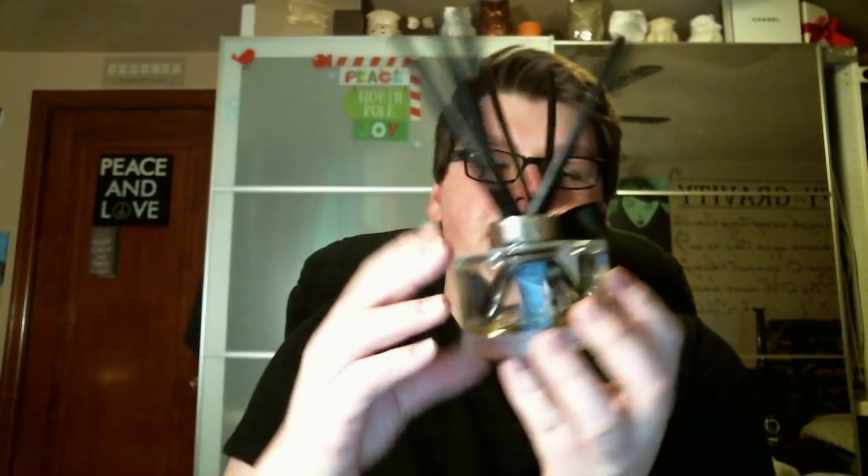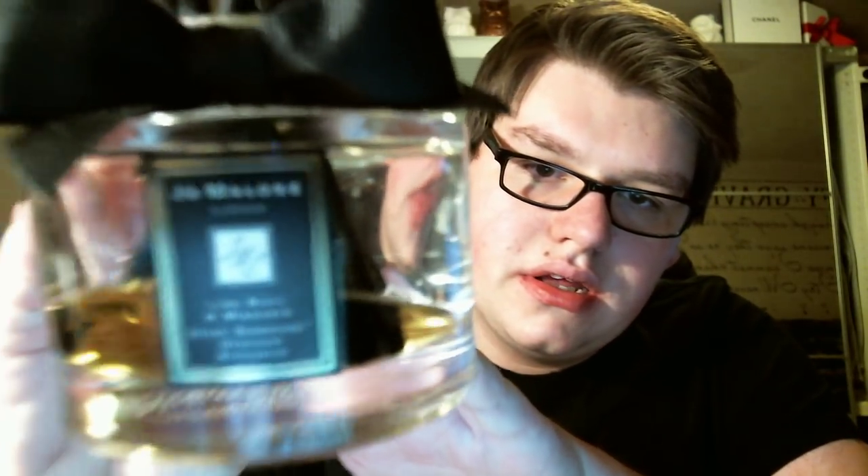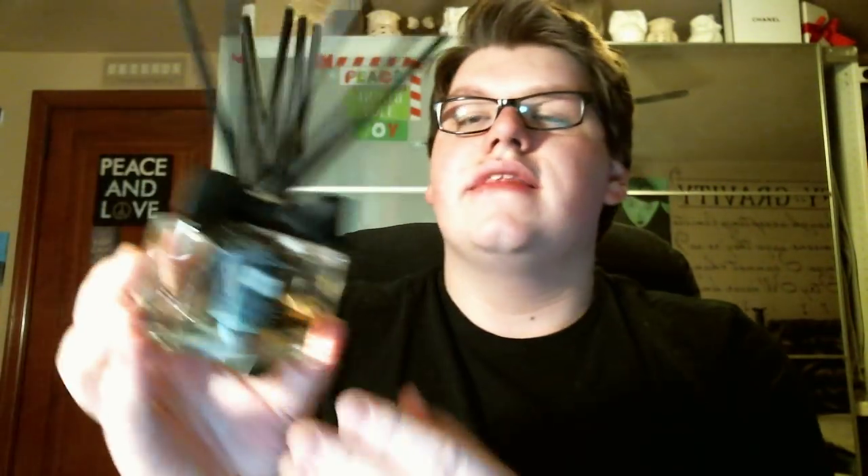Let's go ahead and start with the non-colognes. The first product I have is one of their reed diffusers in Lime, Basil, and Mandarin. It's almost out. This is in my upstairs bathroom. I absolutely love Jo Malone reed diffusers. They have the little bow on them — they don't come this way. I take it out, the reeds come attached with the bow, but I just put it there and I think it looks so sophisticated. I would not get this for a bedroom; it's not going to do much. But in the bathroom, it does wonders.